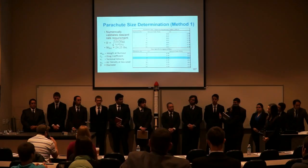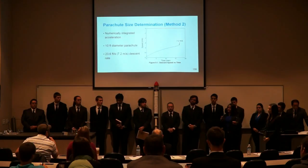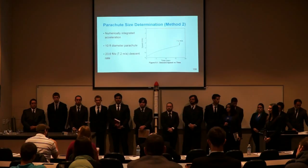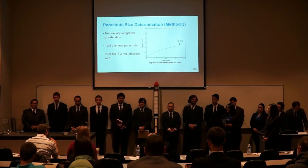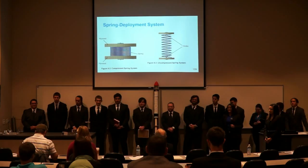I believe the discrepancy between the two methods is in the projected area used. Method one uses a circular projected area based on the design manual assumption. Method two, since we were looking at a wedge-shaped parachute, has a slightly different projected area where we assumed two ellipses rather than circular. Regarding how to tie off the nylon cord once the spring is compressed — that is actually a very good question that we do not have an answer to yet. It's just something to keep in mind.